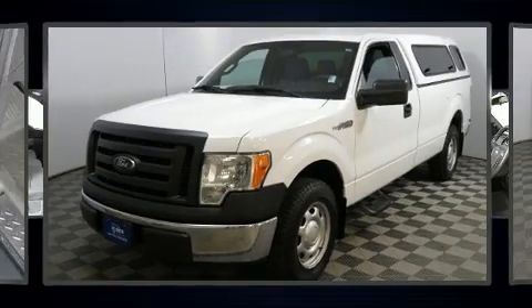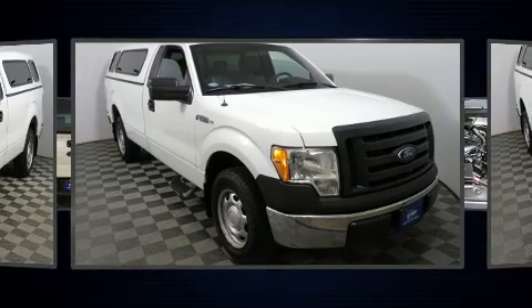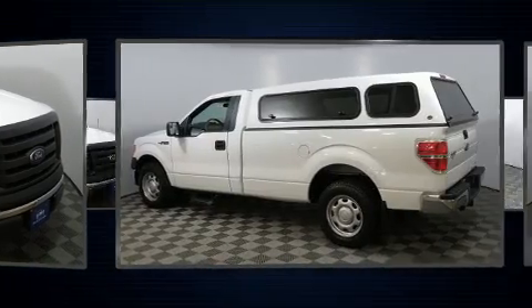Get excited about the 2012 Ford F-150. With fewer than 50,000 miles on the odometer, this two-door truck excels in its class and is equipped to provide comfort, safety, and style. It features an automatic transmission, rear-wheel drive, and a refined six-cylinder engine.